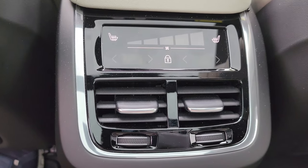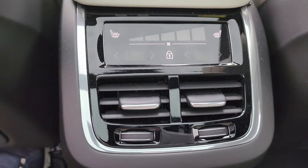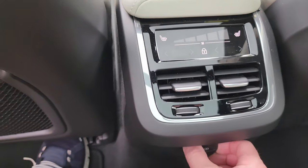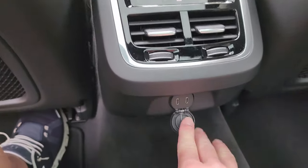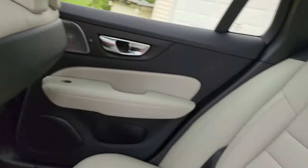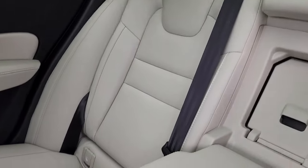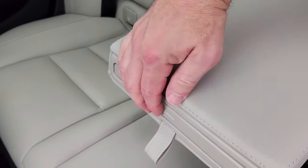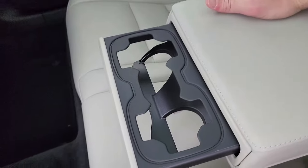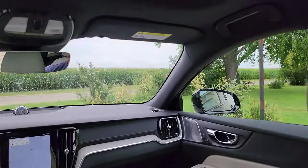You have rear heated seats — that was a winter package add-on. You've got vents there, and two USB-C plugs back here. The center armrest comes down and you push right here to pop out the cup holders — pretty nice. You can see the cargo cover over the back, which covers everything so nobody can see what's in there.